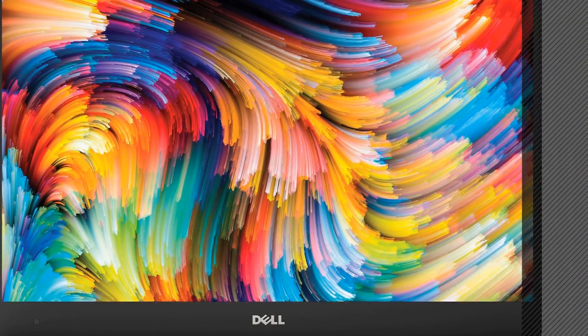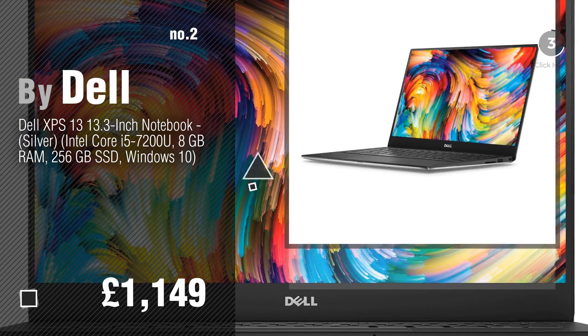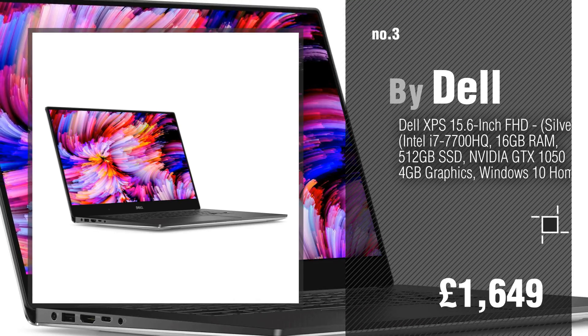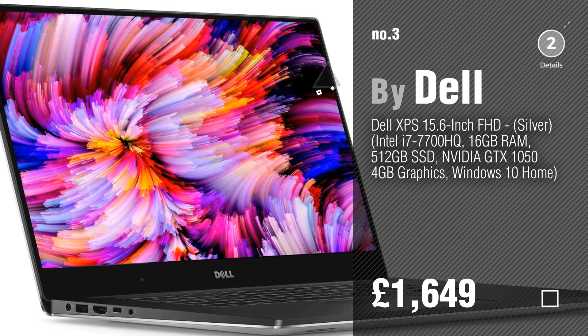Number 2, another great product by Dell. Number 3. For more info about these great laptops, just click the circle.